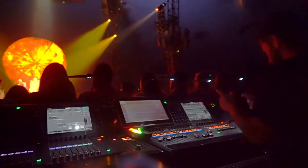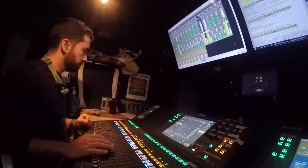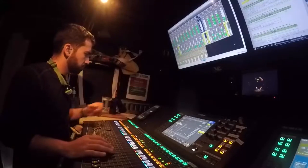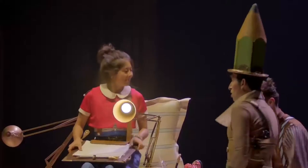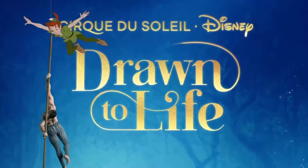Hey, Anthony Marano here with Cirque du Soleil. As a live sound engineer here on the show, my responsibilities are to take care of the mix for the live band and all the elements of the sound system. I've been with the company for about five years now, and I've toured with their big-top shows Luzia, Volta, and was a part of the newest creation in Orlando, Drawn to Life.